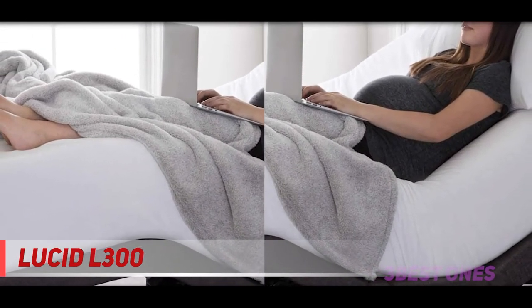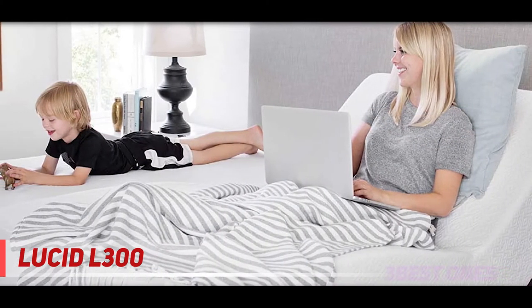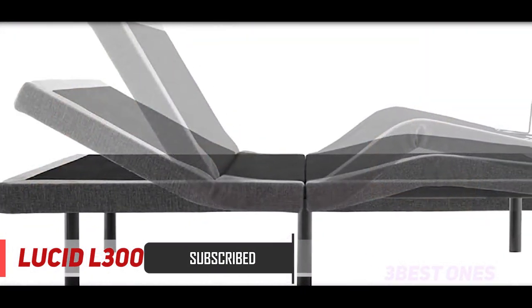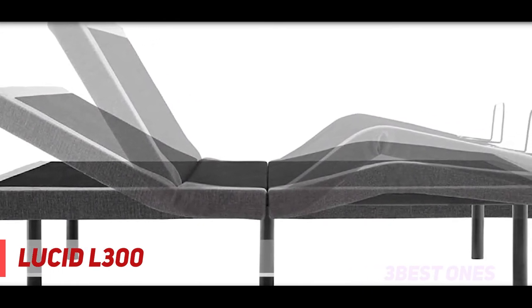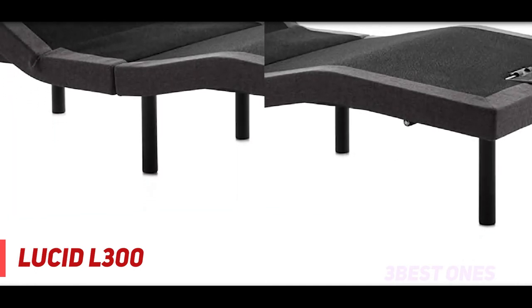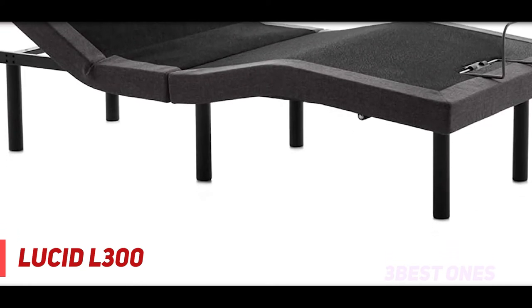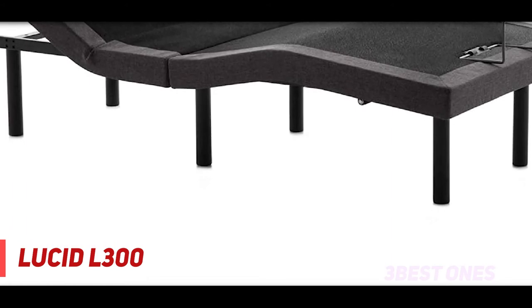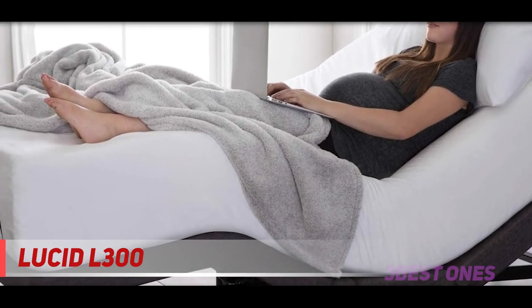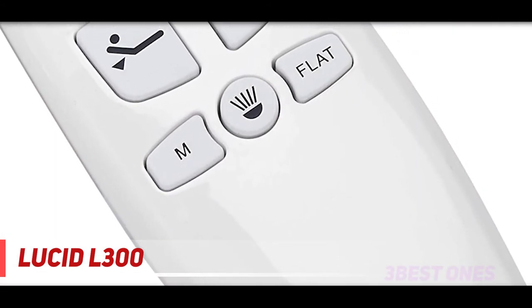Our top budget-friendly adjustable bed is the Lucid 300L because of the versatility of features and different positions you can test within it. The Lucid 300L boasts a construction that allows each part of the body to be lifted or reclined independently — the independent head incline goes from 0 to 60 degrees while the foot incline supports up to 45 degrees. This model also comes with a 10-inch memory foam mattress with a latex topping, ideal for light sleepers who have problems with back and hips, and it includes individually wrapped coils for extra support.